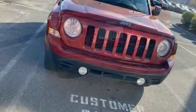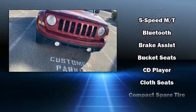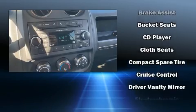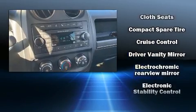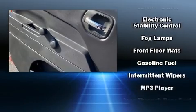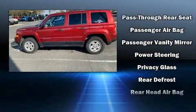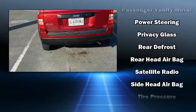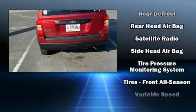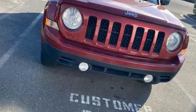Audio features include a CD player with MP3 capability and four well-positioned speakers. Safety equipment has been integrated throughout, including dual front impact airbags with occupant sensing, head curtain airbags, traction control, brake assist, and four-wheel disc brakes with ABS. Electronic stability control stands out as a technologically savvy innovation, keeping you better connected to the road.